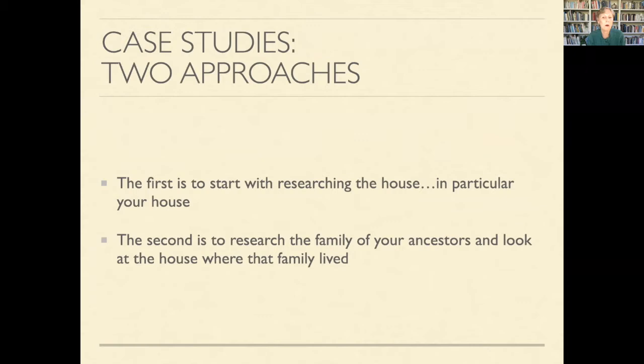The first case study is about my own home and how I researched it and found out about the people who lived there — a house only about 65 years old, but there is a story connected to it. The second is to research the family of your ancestors, and I'm going to do that by sharing the home of my great grandparents in Prunedale. So let's get started.